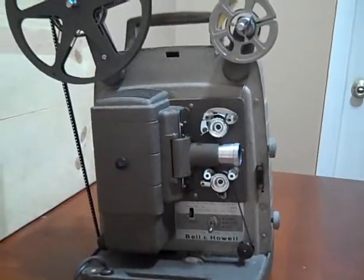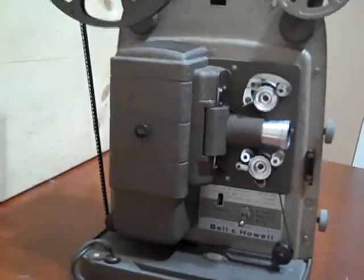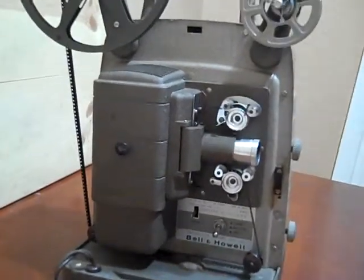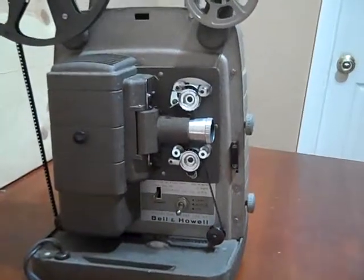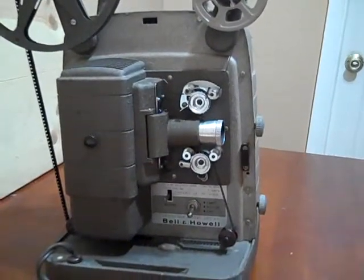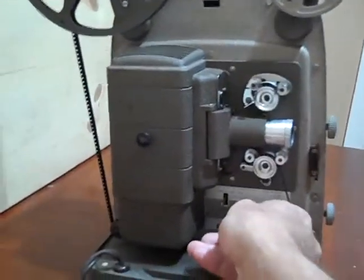Today we're doing a demonstration of the Bell and Howell 253AX, an 8mm projector. We have a 1960s film threaded up — it's a couple that are going to dance to merengue, so we can go ahead and demonstrate the projector here.